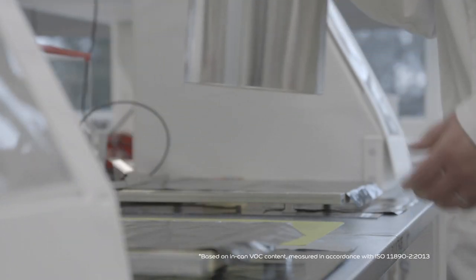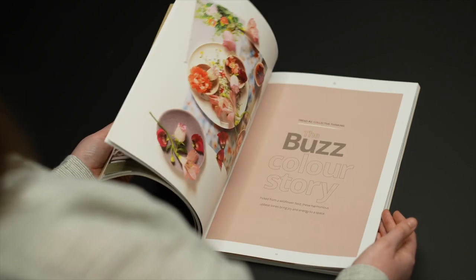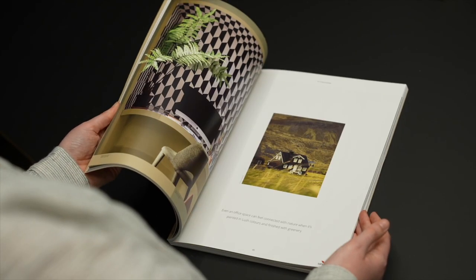This means building owners, architects and specifiers of all types can be sure that when they specify Diamond Matte, it will have a minimal impact on air quality, helping them to create brilliant spaces.